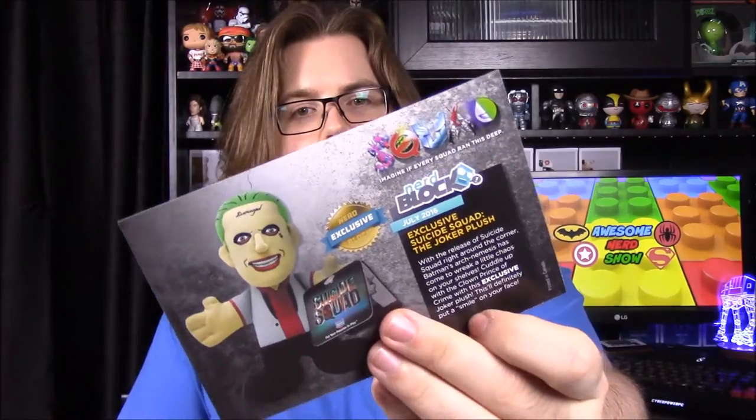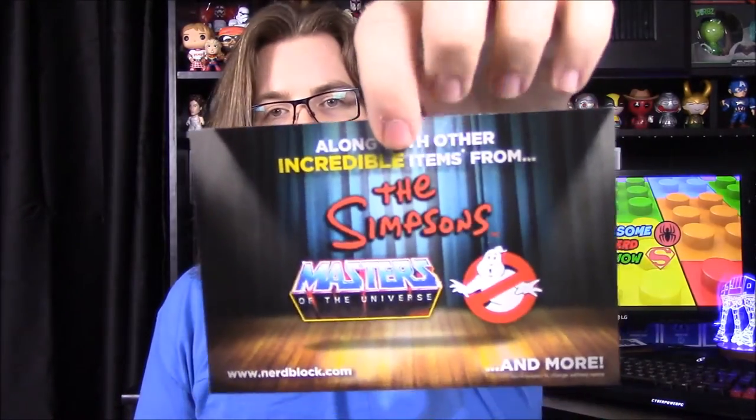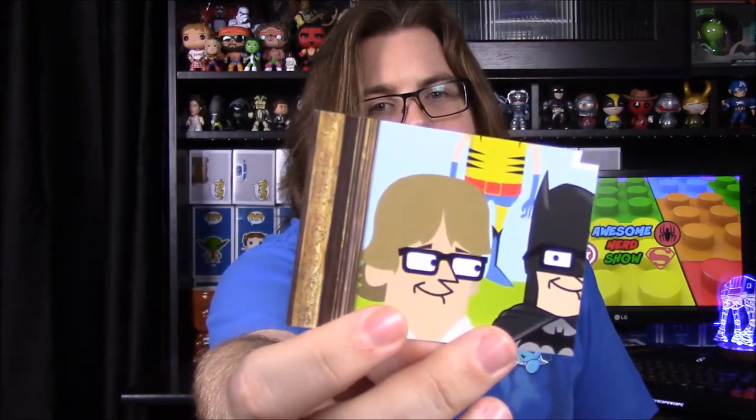We have the card listing everything we got this month, and the theme was 'Squad' — I completely forgot that. There's the Joker and all the other things on the back. Next month we have The Simpsons, Ghostbusters, Masters of the Universe, and an exclusive item from Lord of the Rings, which hopefully will be awesome. There's also a food item we don't use, and a card for Shirt Punch with a code. There's also something you can put together to make a picture out of multiple cards, which is shown in the corner — a cool little feature.